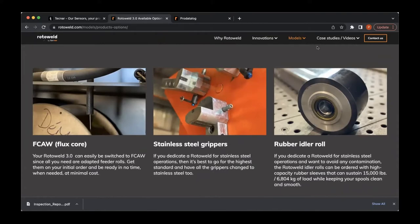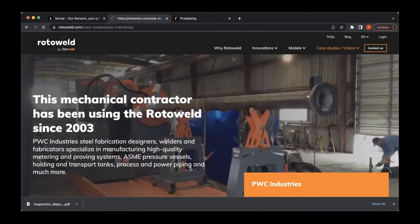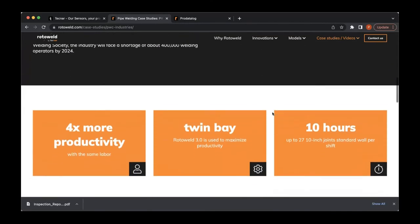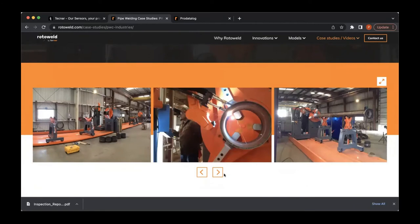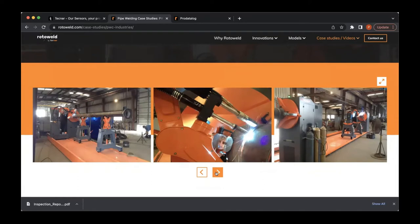I'd encourage you to take a look at the case studies tab on our website. It's a great resource showing real workshops around the world using Roto-Weld — you can access stories, quotes, interviews, and high-quality images of real parts being welded in real shops all around the world. This concludes my website presentation. I'm going to switch cameras and head out to the floor to our Roto-Weld twin bay system for a full tour, followed by our demo weld.